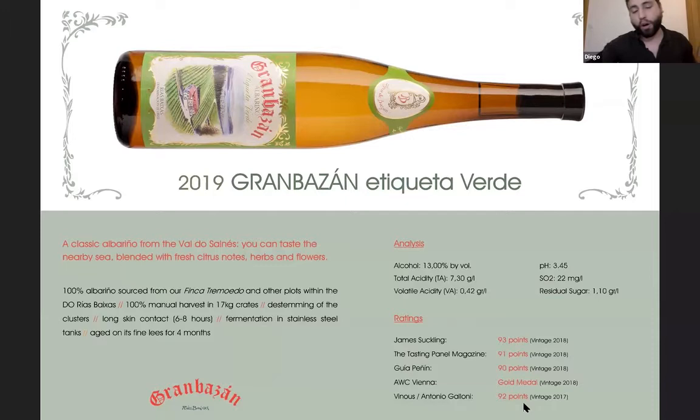The first wine we're going to have — I want to walk you through the four wines of our portfolio, starting with Gran Bassan Etiqueta Verde. This label, vintage 2019, is our entry-level wine with the classic style of the Salnés Valley. Within the Rías Baixas you have five different sub-appellations, and Salnés Valley is the one with the longest mass of land along the coast.